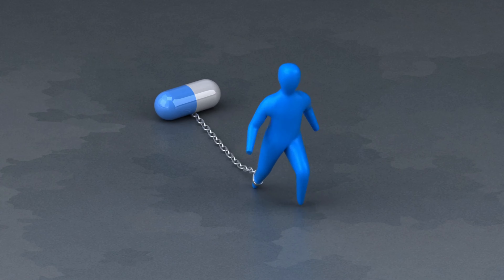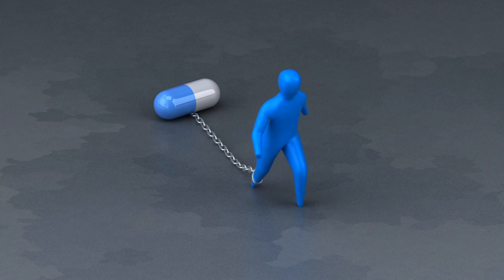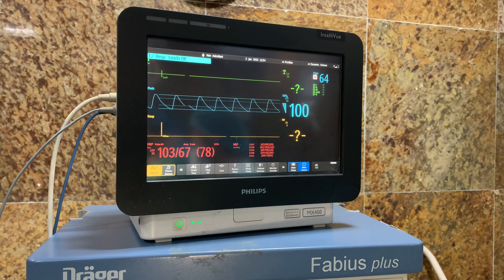Manage stress. Stress can wreak havoc on your blood pressure. Practice relaxation techniques like deep breathing, meditation, yoga, or tai chi. Make sure you're getting enough sleep and staying connected with your support network.